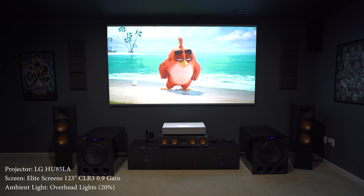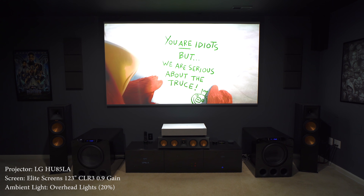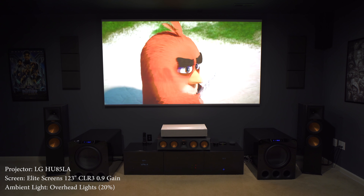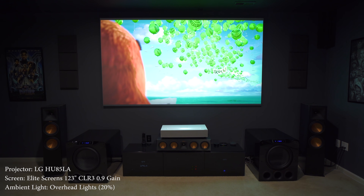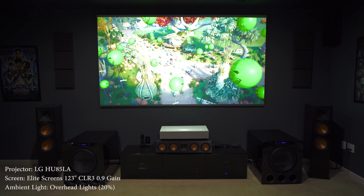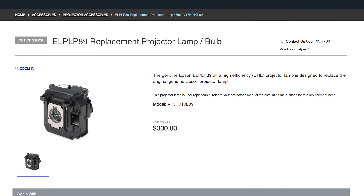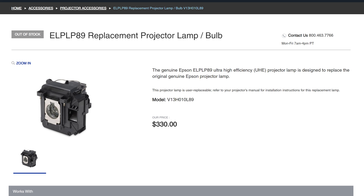Another benefit that comes with ultra short throws is that they often have a laser light source. This means they're very bright and the light source can last around 20,000 hours, compared to the typical 2,500 or 4,000 hours you get from a lamp-based projector. And even though ultra short throws are more expensive, the cost savings on bulb replacements does close the gap a bit.